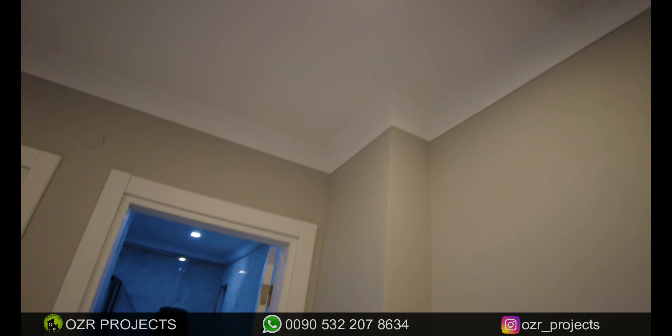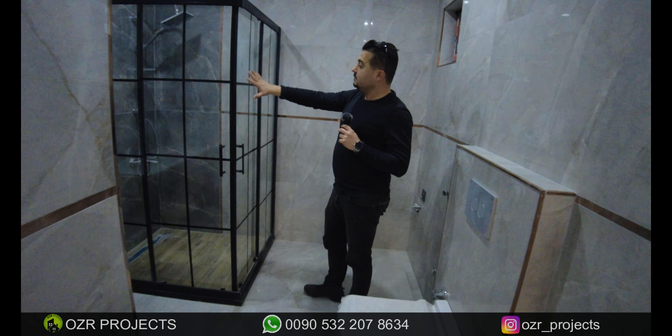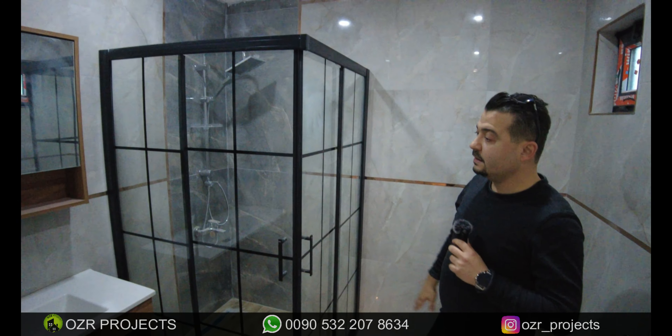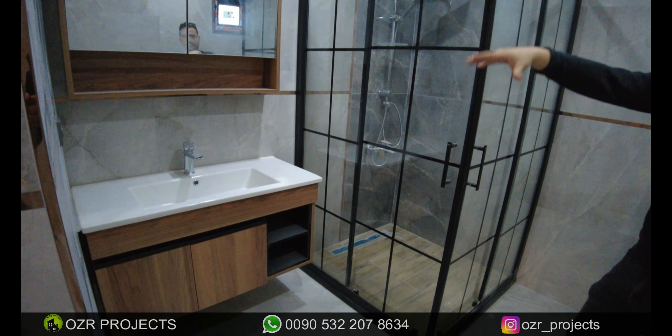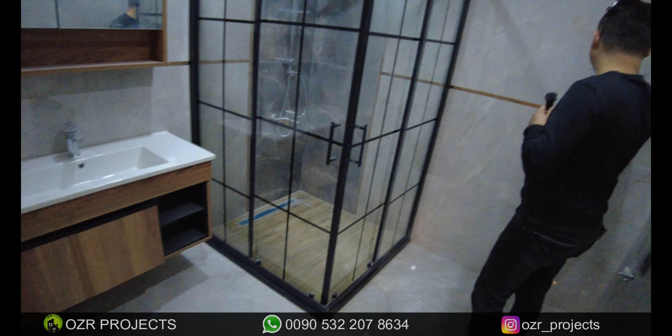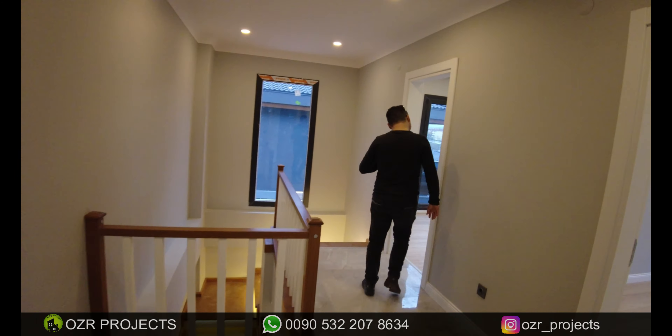I want to start from the common bathroom. This is the common bathroom section and all the materials are up-to-date design — I mean the shower cabinet and the vanity area. When I look at the quality of the ceramics, again first quality ceramics were used inside the bathroom too.